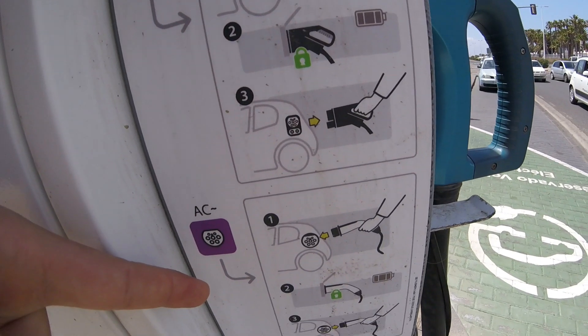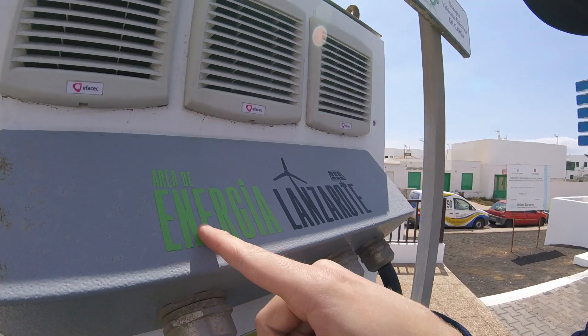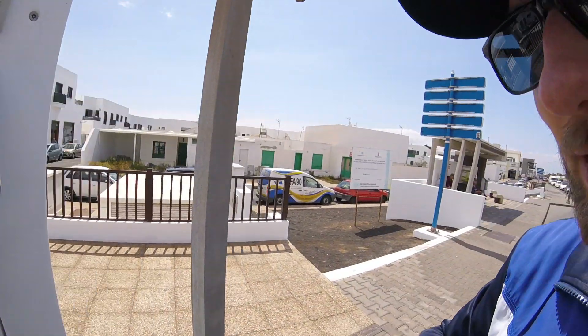This is really cool — it's Área Energética Lanzarote, and they have a little solar panel and some wind turbine kind of shown here, which is great.